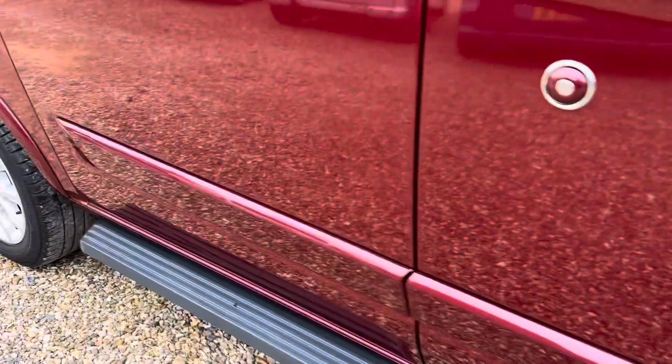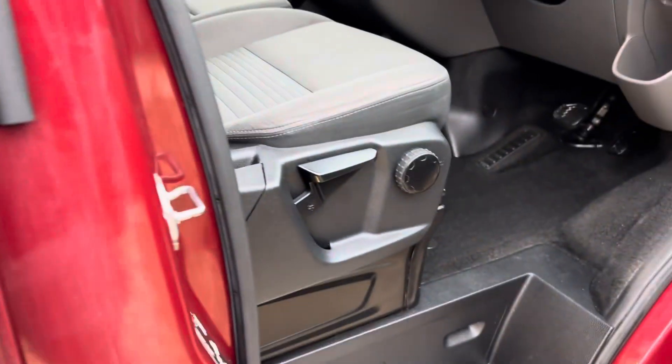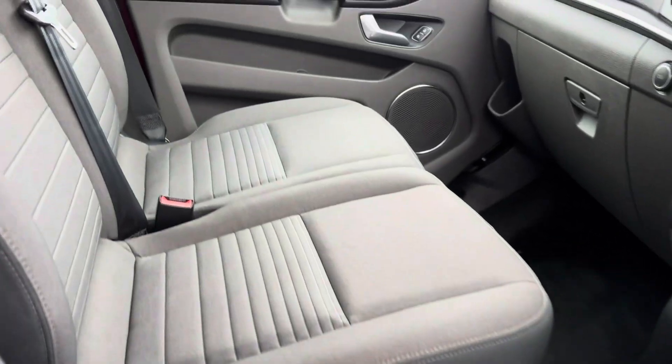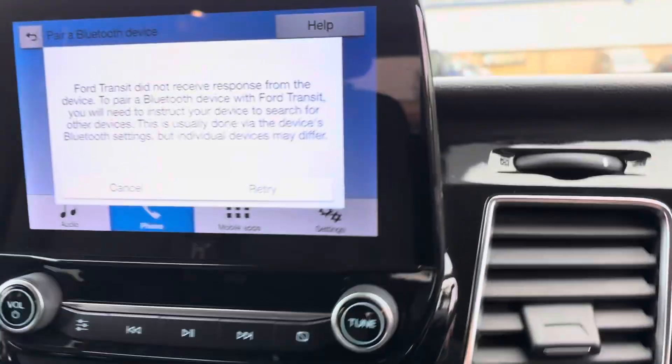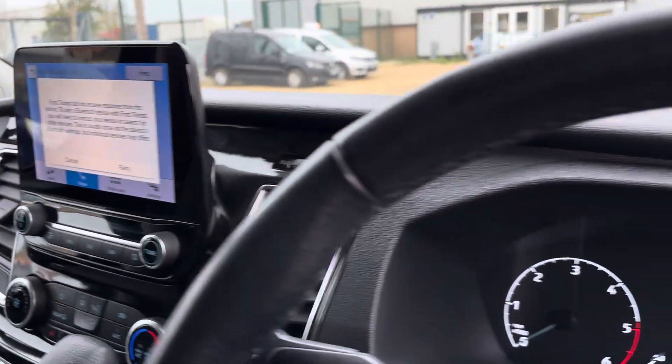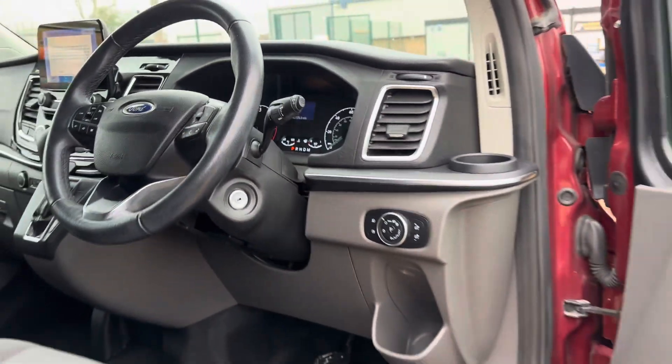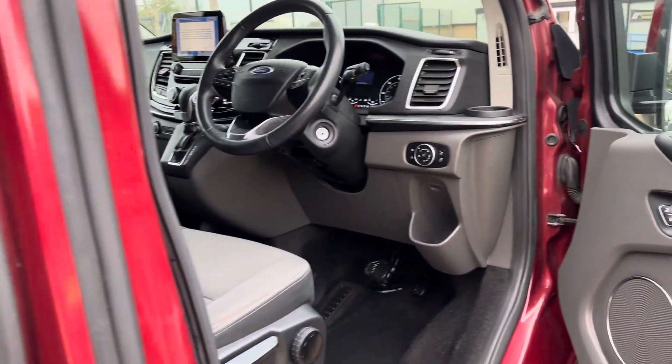It has got alloy wheels and the side steps as well, and everything inside is very very tidy. We've got front heated seats and a touchscreen infotainment system with DAB radio, cruise control, automatic lights, and all the stuff that does come with being a Titanium model.